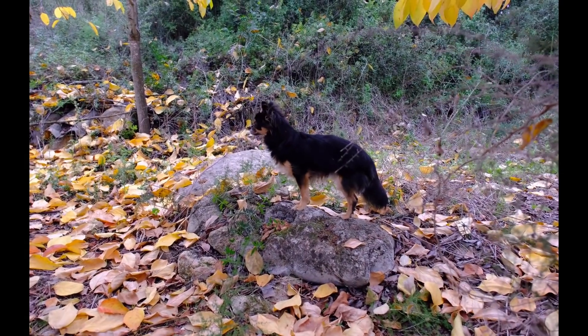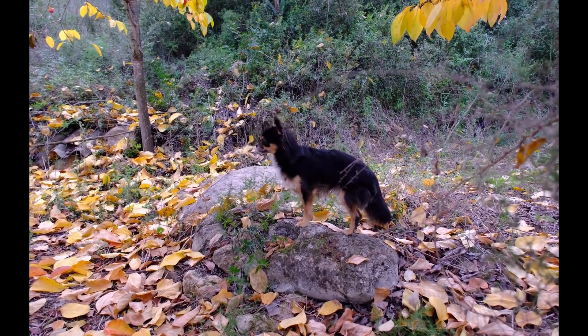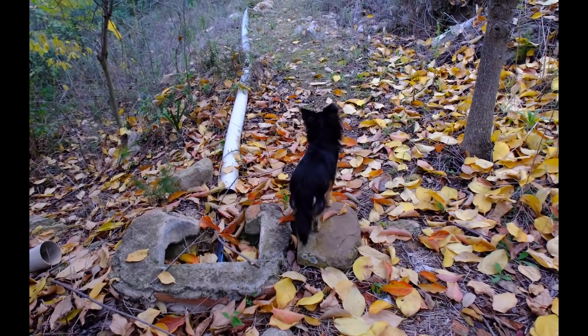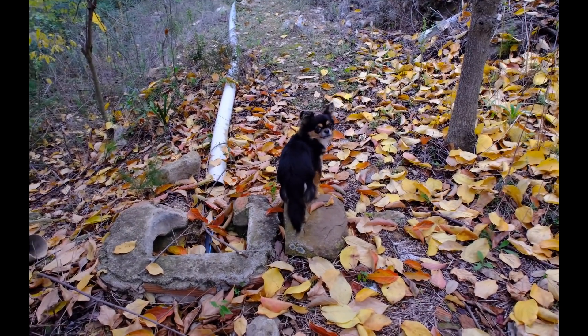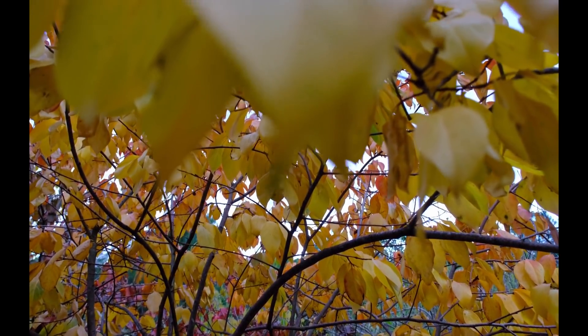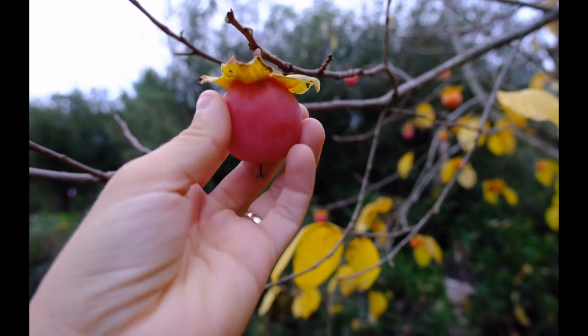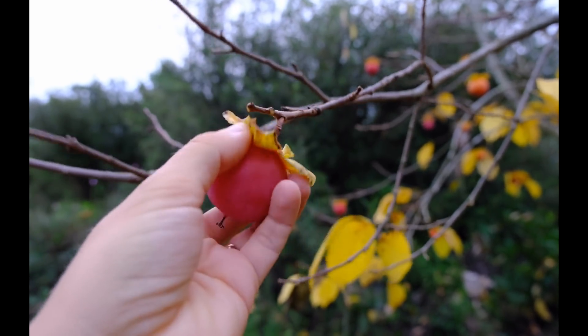Are we going to do an autumn photoshoot, Tofu? I think this means I'm having porridge with khaki for breakfast.